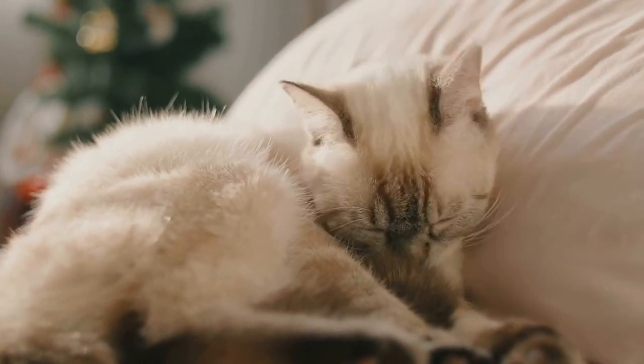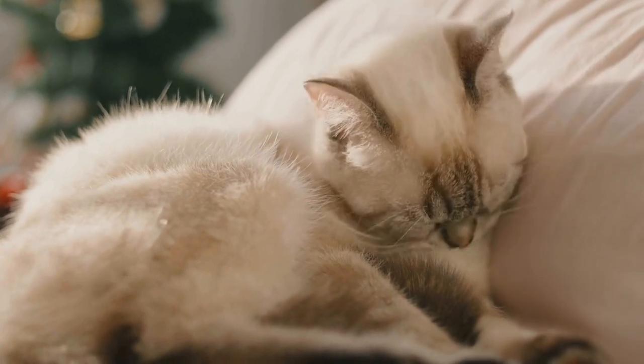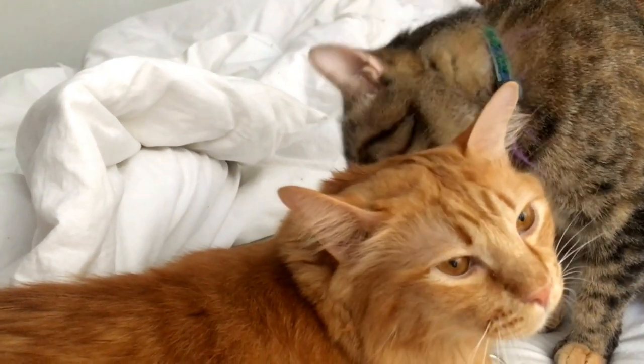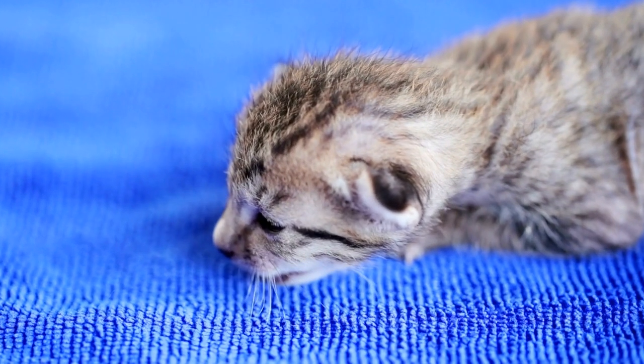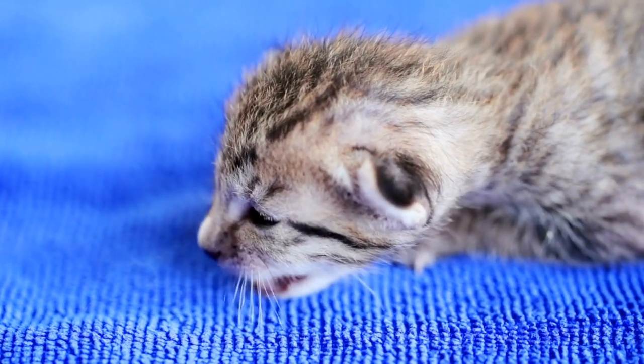Cats are fascinating creatures, known for their graceful movements and incredible sense of balance. Whether they are leaping from heights or walking along narrow surfaces, cats always seem to maintain their poise and land on their feet. This remarkable skill stems from their unique anatomy, which allows them to execute impressive acrobatic feats.